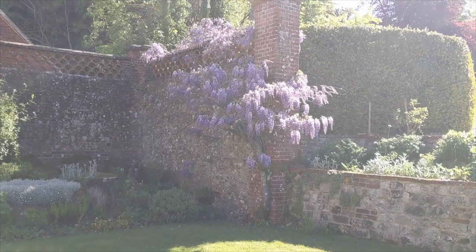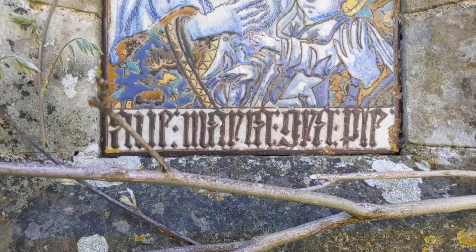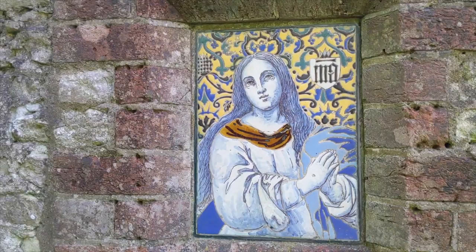But before we leave the terrace, spot the late 18th to early 19th century Portuguese tile set into the wall. The garden has five such tiles: four Virgin Marys and one bearded man, plus two heraldic tiles.